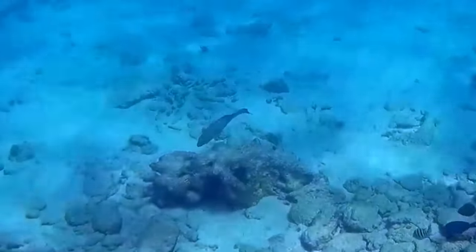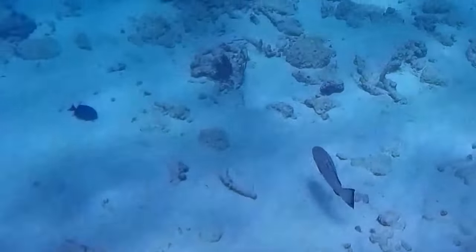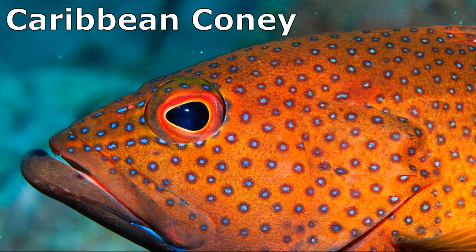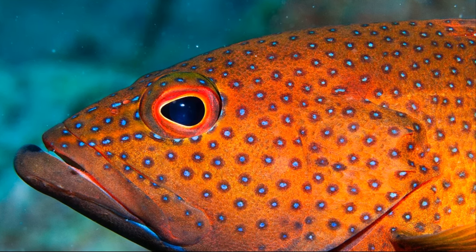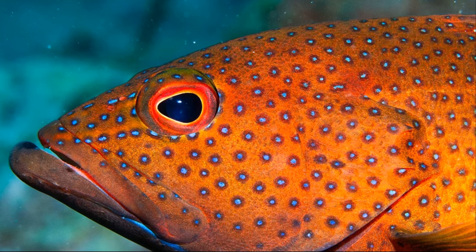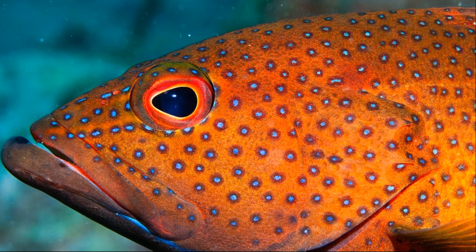Some groupers have the ability to change the color of their skin, such as turning from dark to light in order to blend in with varying light levels. The Caribbean coney demonstrates a more advanced color shift. Normally, this fish is brown with spots. To blend in with the white sandy seafloor, this fish alters its color so that its lower body fades to white and its spots contract to tiny pinpoints.